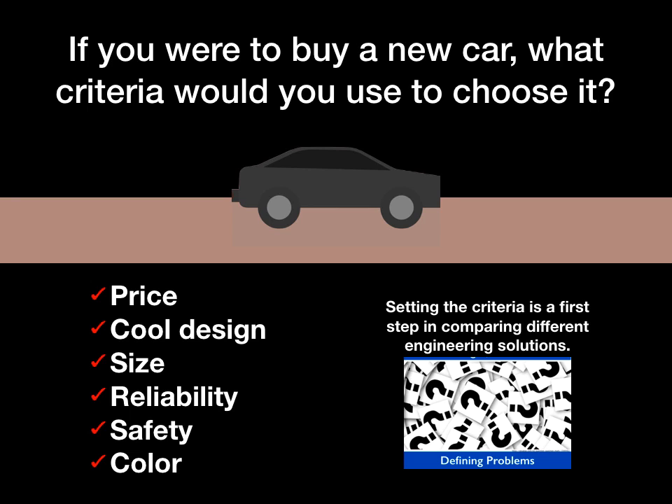I wanted to step back and draw your attention to the fact that setting up the criteria we'll use is the first step in comparing different engineering solutions — an NGSS science and engineering practice called defining a problem. Choosing the perfect car is actually a process of comparing different engineering solutions. There are different cars that accomplish different things for us, and you need to find the one that fits your criteria best.